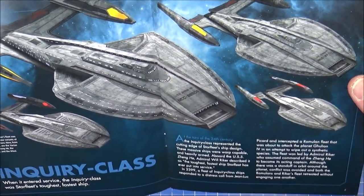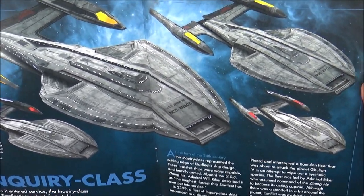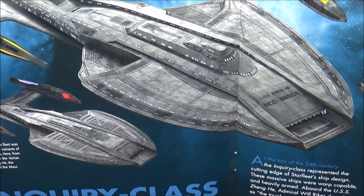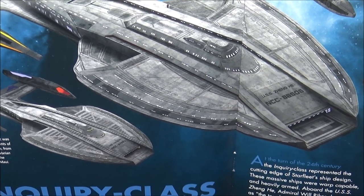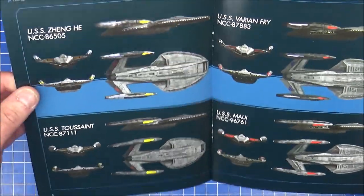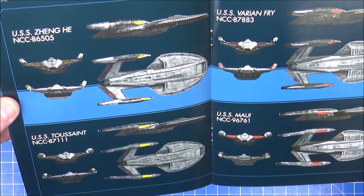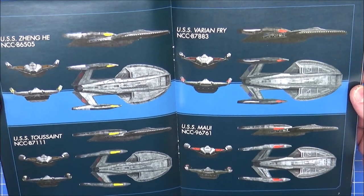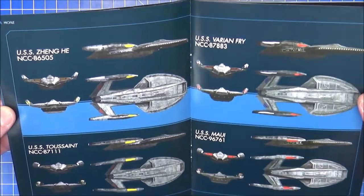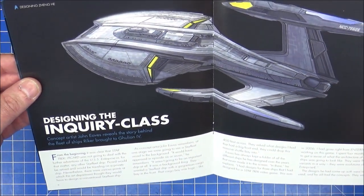Of the four variants on this one, there's the Toussaint — Toussaint actually means All Saints in French. That one there is the Mao, and over here on the left, the Varen Frey — I could be really pronouncing that one wrong. The Mao and the Varen Frey. You can tell the differences on the ships there, but the whole scene was made up of all these four ships. Then Picard's Lacerina in the front. More designing from Johnny on the Inquiry class.